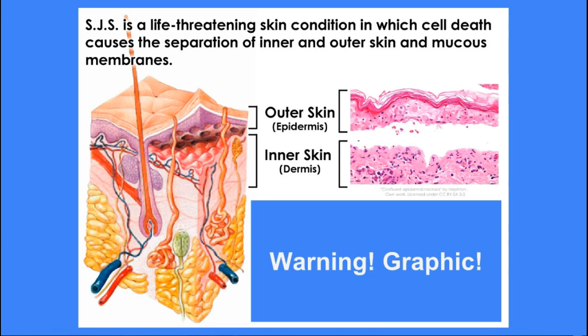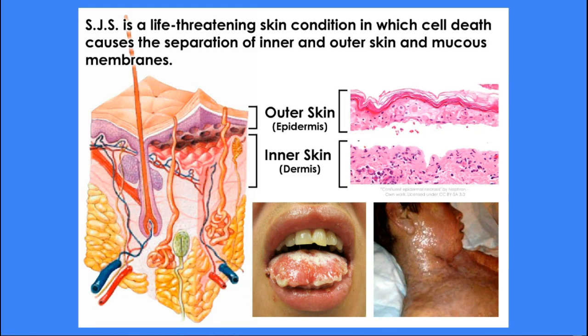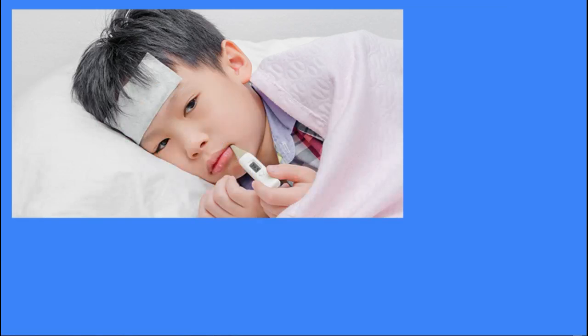Stevens-Johnson Syndrome, also known as SJS, is a biological disease that affects the skin and mucous membranes. It causes blistering and sores on the skin and mucous membranes until the skin eventually peels and sloughs off entirely. Early symptoms of an SJS outbreak include fever, sore mouth and throat, fatigue, cough, and burning eyes.